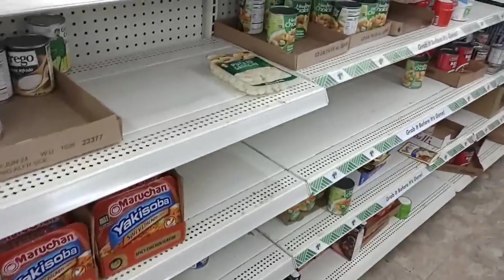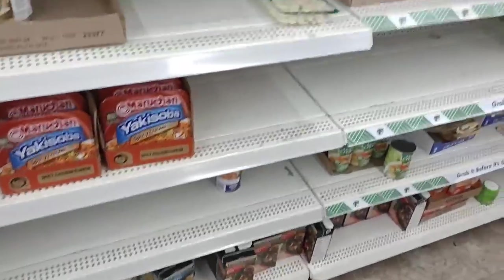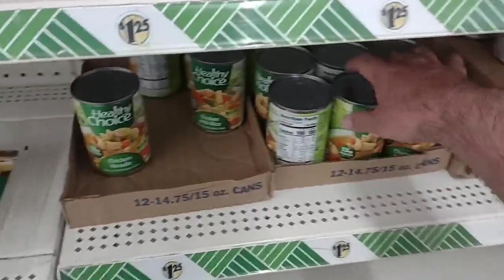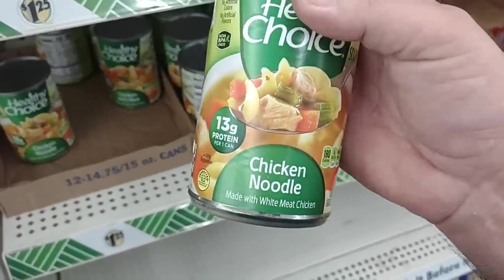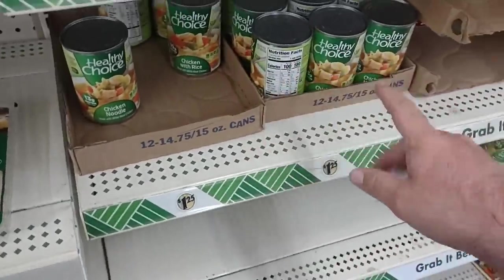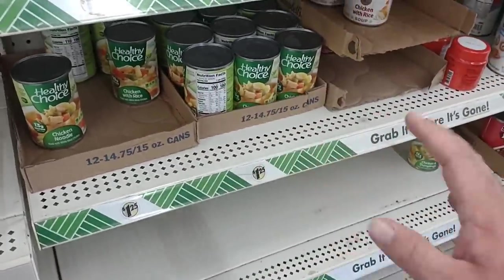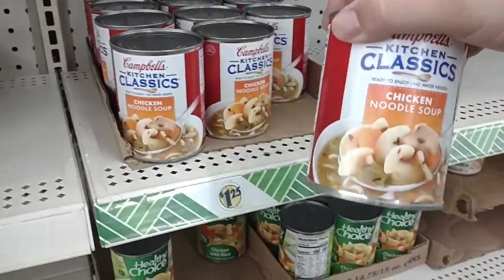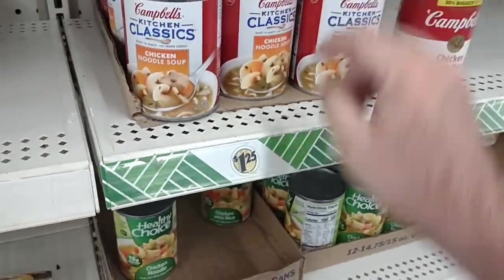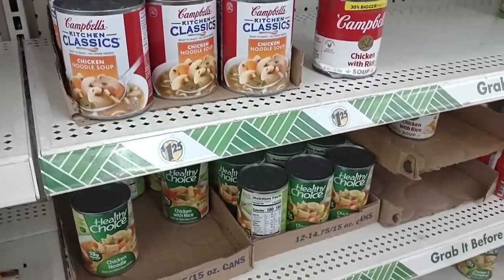They are out of a lot of stuff, which is surprising. I came to the Dollar Tree that's usually always packed. They do have the Healthy Choice Meals here — $1.25. We've seen these at a lot higher prices lately. The chicken noodle is pretty good; it was really good when we got it for $1. But they've got the Kitchen Classics chicken noodle soup, which is really good. I would pay $1.25 for that. That's definitely worth it.